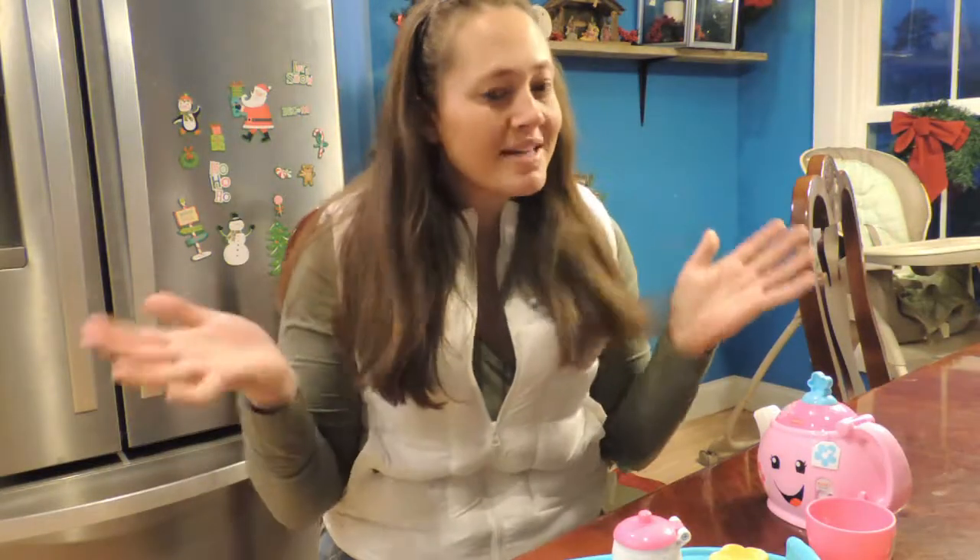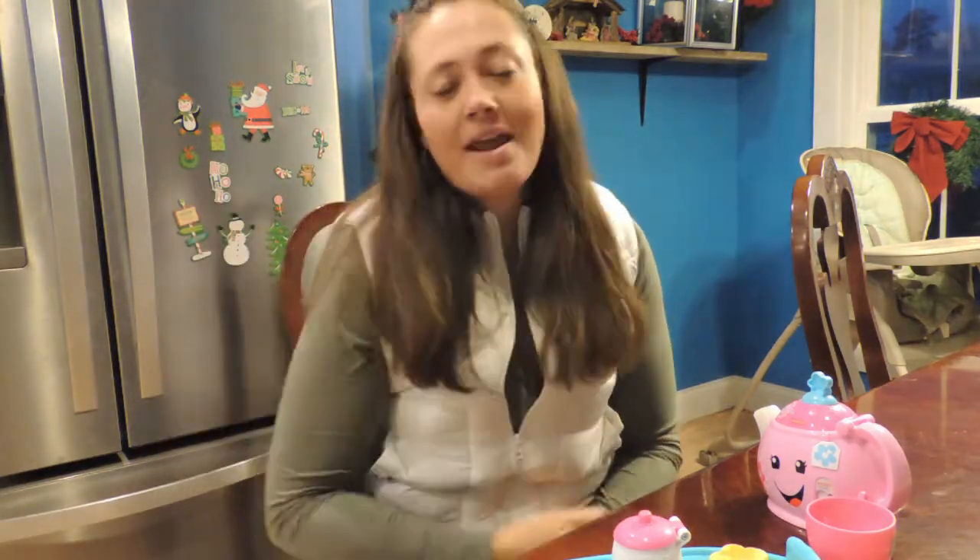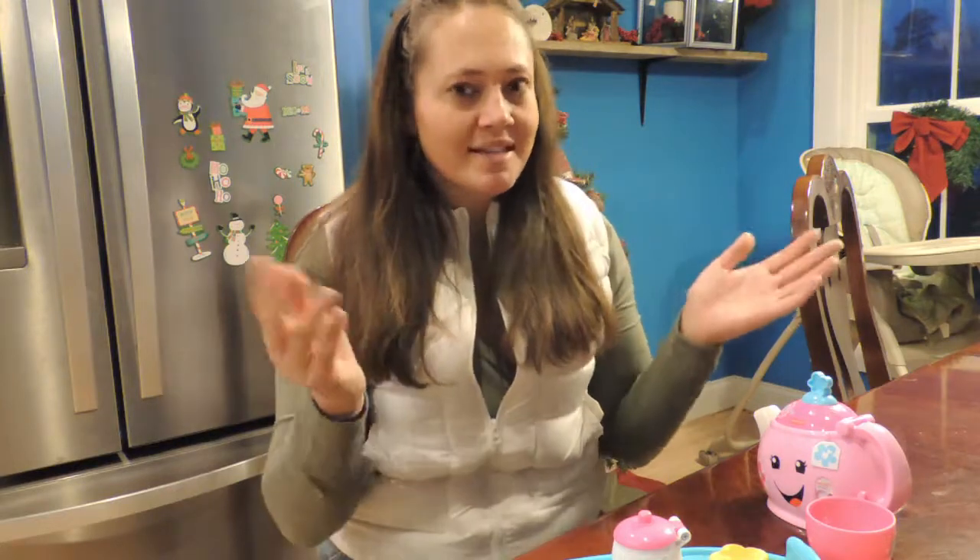Hey guys, this is Kayla with Adventures by Kayla. Welcome back to my channel. So today I'm doing a toy review. If you like to see stuff like this, please comment down below and I'd be glad to do even more toys. Just give me an idea of what you'd like to see.